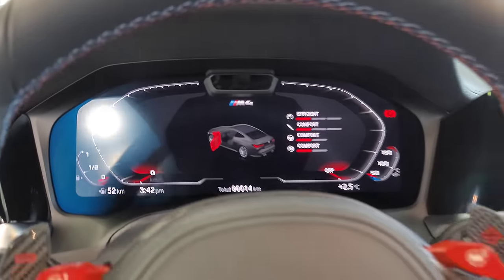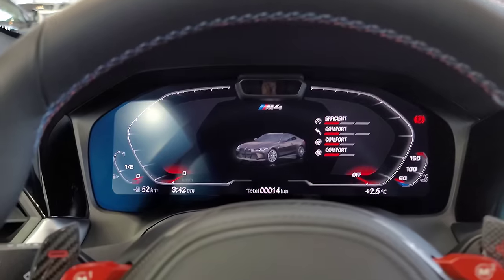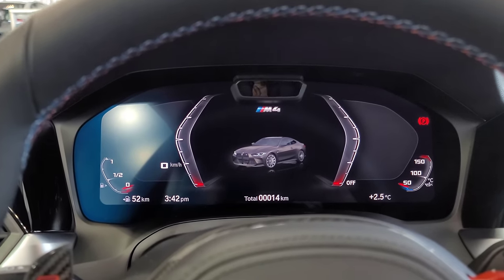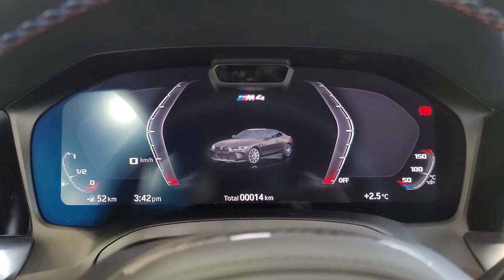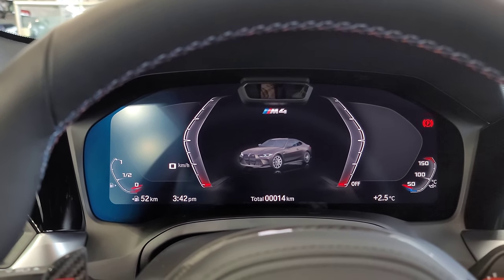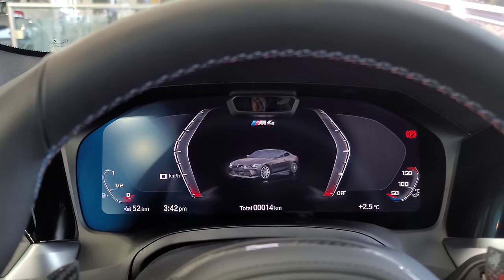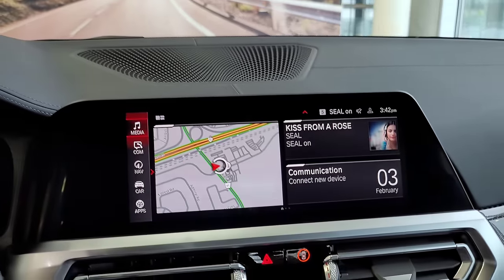Sitting in the car, you can see what the dash looks like when you get in. If I press M mode, I can switch to a more track-focused view — you can add a widget on the left side, like a G-force meter. This one has the carbon fiber roof, so there's no sunroof, which I'm perfectly happy with. It also has iDrive 7, and this car is an absolute beast.